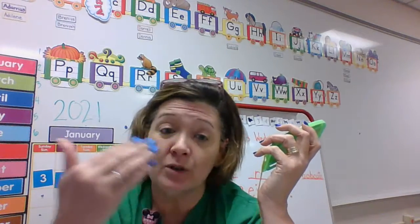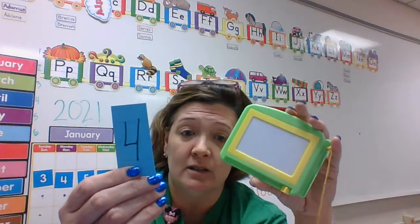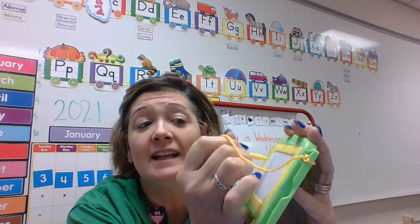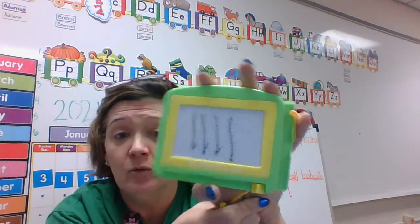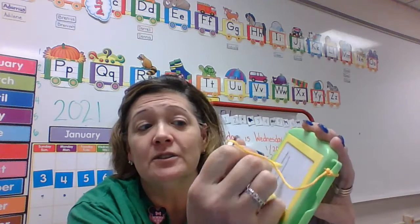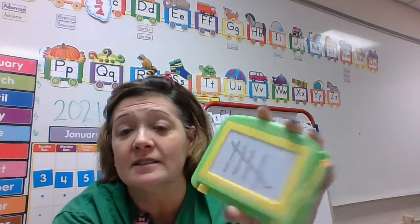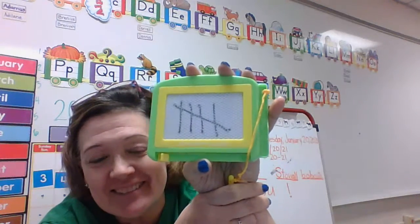There are lots of ways to show a number. Next one — number four. Four lines, four tallies — that's four. And here's when it gets kind of cool — five! For number five we do one, two, three, four, and for the fifth one we go across. That is number five — that's kind of cool!